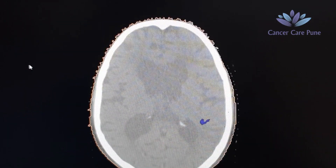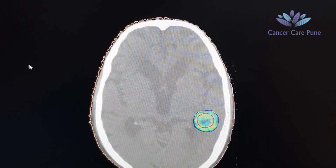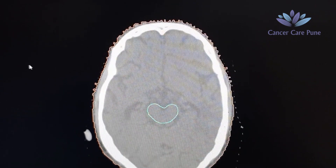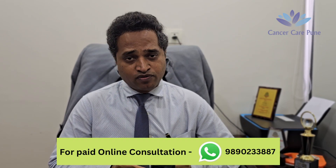In planning, we create a software plan in which we give a very precise and high dose of radiation to the target tumor area while preserving the surrounding normal tissue. Thereby we deliver a very high, accurate dose of radiation to the tumor. This is how the treatment is planned.